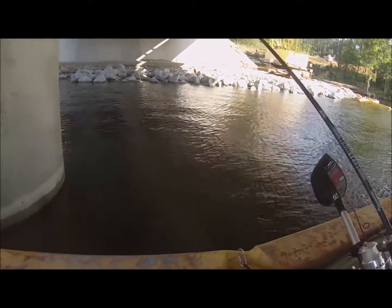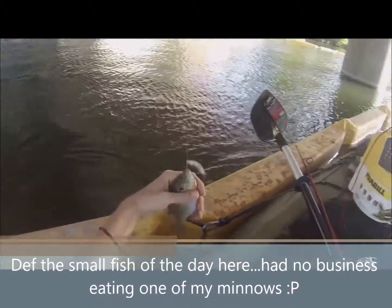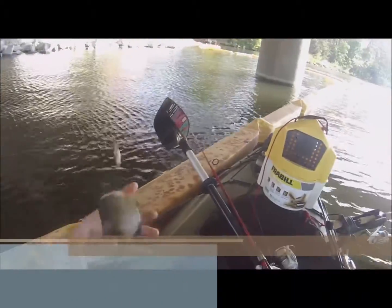Here's the small fish of the day right here. I probably could have thrown this one back out for bait — a little tiny bluegill.